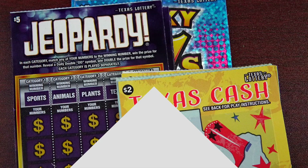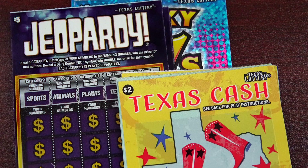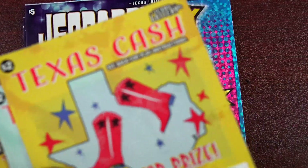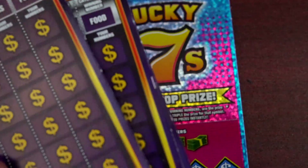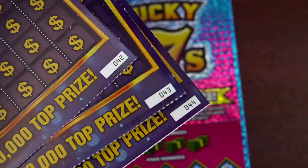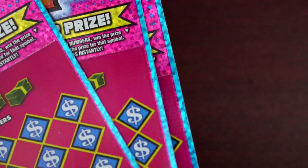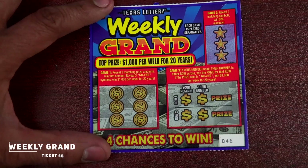Welcome back friends, thanks for joining me. We got another session here — I decided to pick up more new tickets and mix it up with the Jeopardy ones, because that's originally new for the month of December. I got more Texas Cash, tickets 20 through 24, three Jeopardy tickets 42 through 44, Lucky Sevens 22, 23, and 24, and a little bonus — I had two dollars left so I picked up a weekly grant.